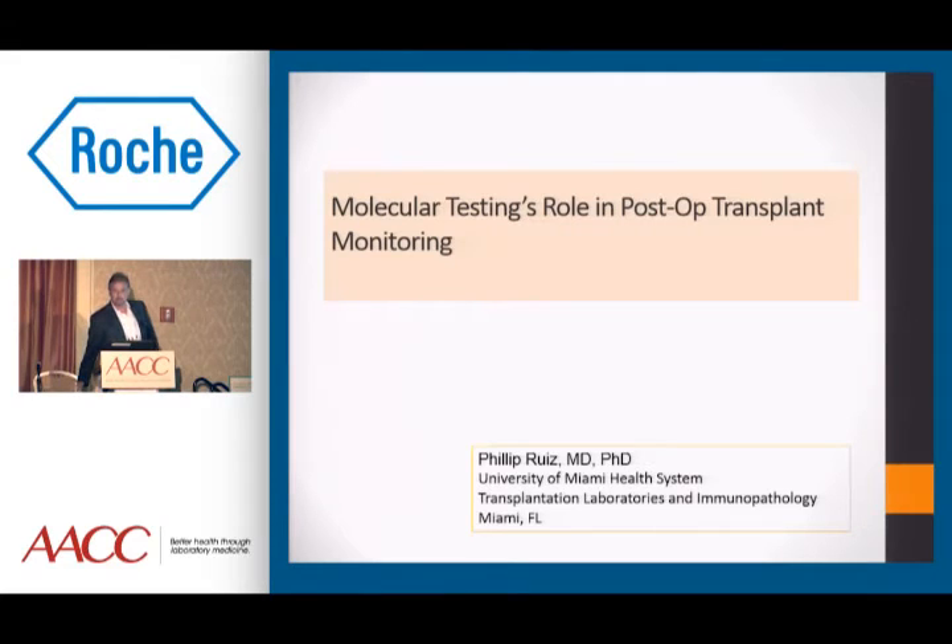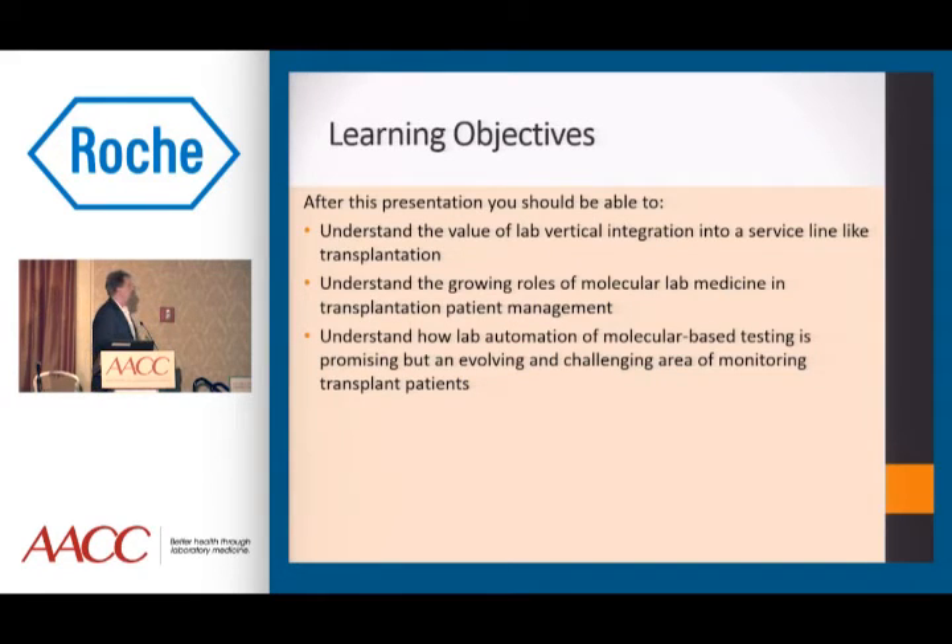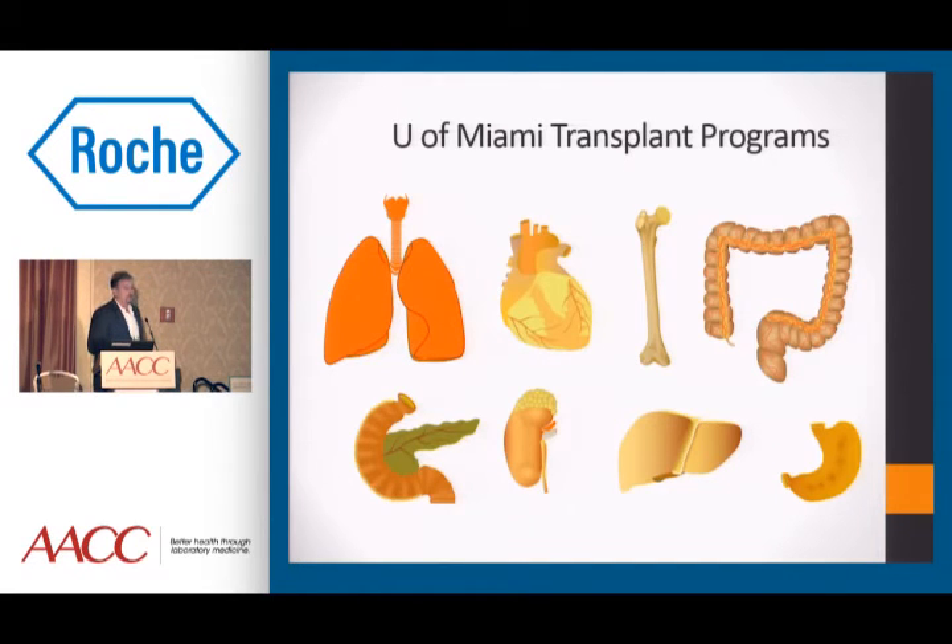Good evening. My name is Phil Ruiz. I'm at the University of Miami, and I appreciate Nikki's and John's presentations — they are presenting from laboratories which are very different structurally, and my perspective is going to be a little bit different. These are the learning objectives: understanding the value of lab integration vertically into one model, understanding the growing roles that molecular lab medicine has in transplantation patient management, and understanding how lab automation of molecular-based testing is promising but also an evolving and challenging area of monitoring transplant patients.